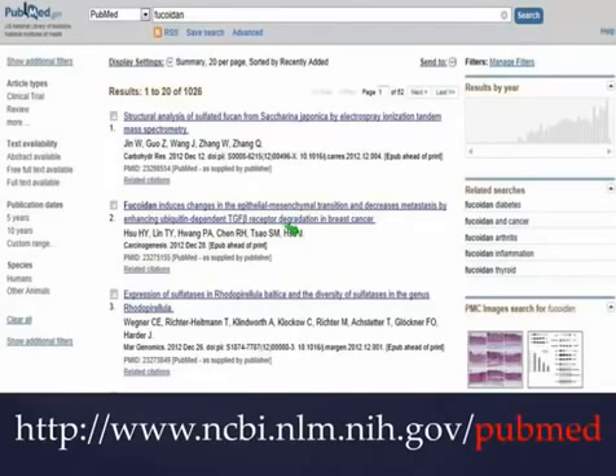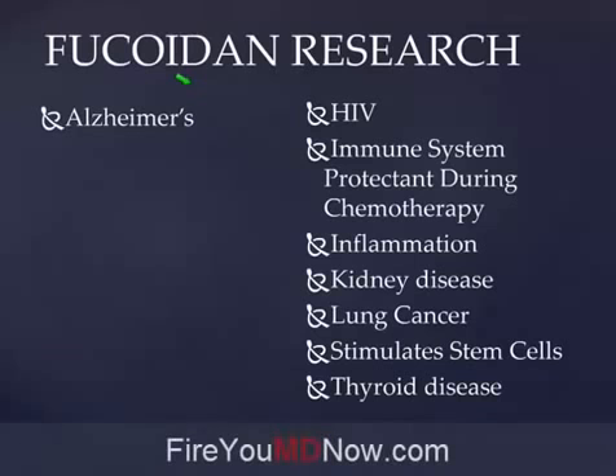When you go to PubMed, you'll see a web page that looks like this, and you'll be able to type into the search box anything you want. I typed in the word Fucoidan, and in the National Institute of Health database there are 1,026 research articles on the benefits of Fucoidan. This is another myth we suffer from — that holistic medicine is unscientific. It's just the opposite. Naturopathic doctors are trained in the scientific application of non-drug therapies. PubMed is a great website; before you know it, the whole afternoon is gone.